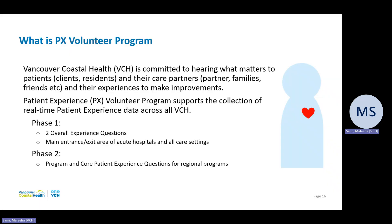So what is the Patient Experience Volunteer Program? At Vancouver Coastal Health, we are committed to hearing what matters to patients and their care partners and their experiences to make improvements. The Patient Experience Volunteer Program supports a collection of real-time patient experience data across all of VCH. This program will be rolled out in two phases. Phase one involves asking only two overall experience questions at the main entrances and exit areas of acute hospitals and all care settings. Phase two involves expansion of those questions to include program and core patient experience questions for regional programs.